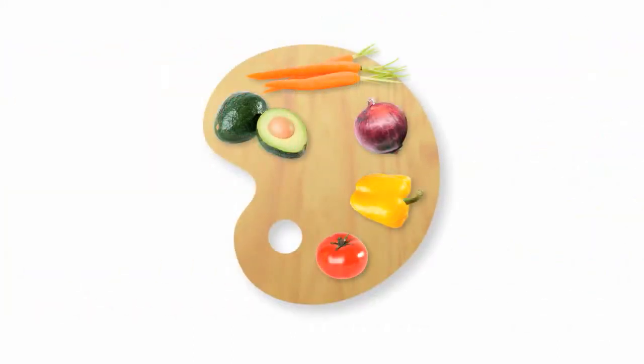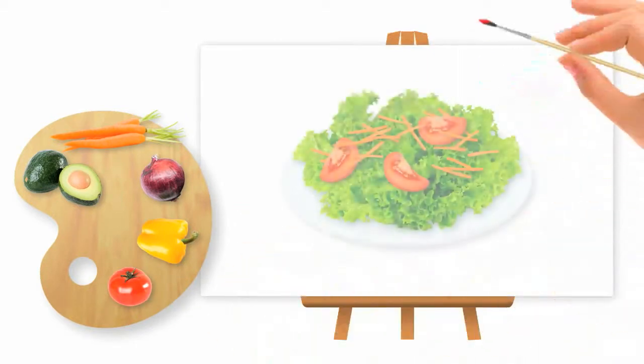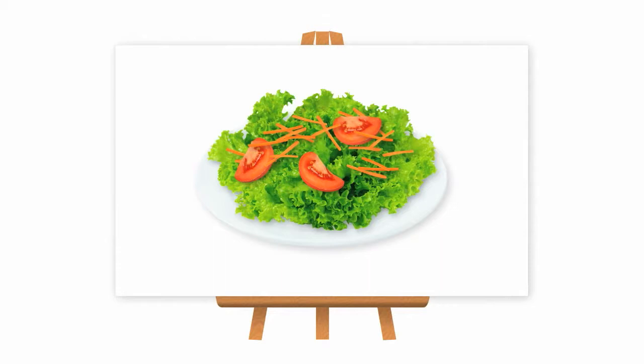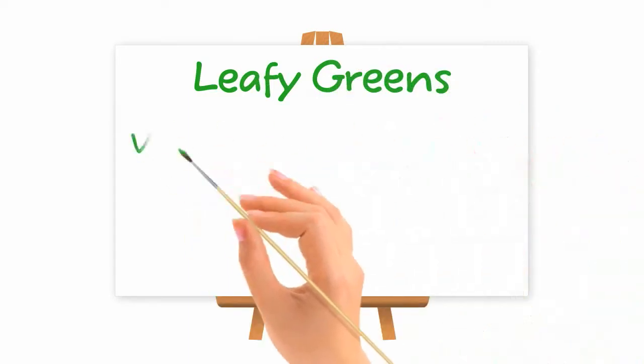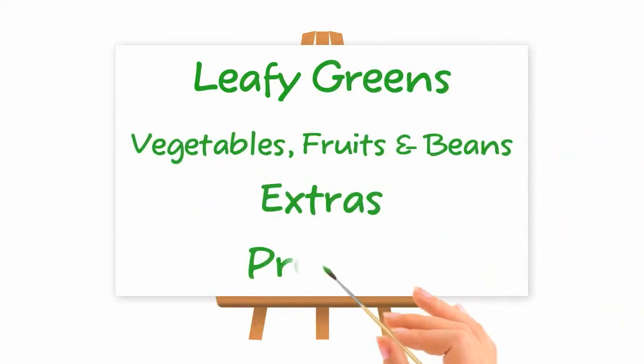The first step is to create a palette to please your palate. Just keep basic ingredients on hand and mix and match them to design your own work of art. Let's look at how you can build a masterpiece by choosing items from four different categories: leafy greens, vegetables, fruits and beans, extras, and protein.